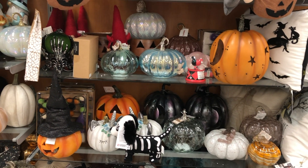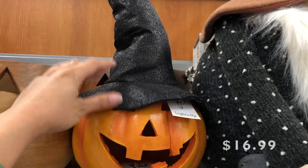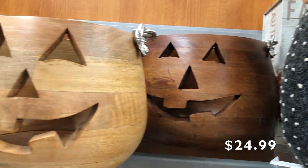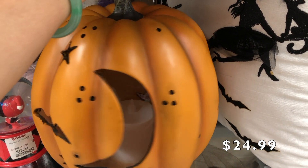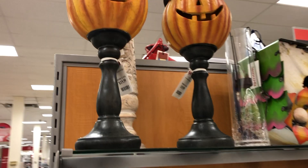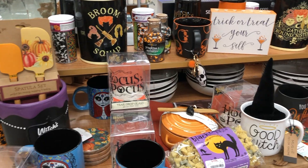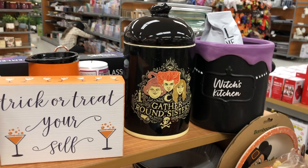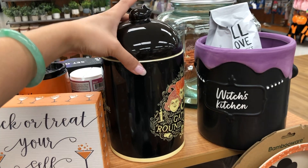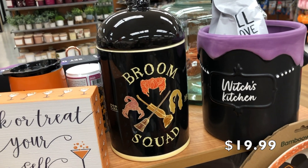TJ Maxx actually had a lot more stuff than I thought they would, and this was just one aisle. This jack-o-lantern was so cute — it was only $16.99 and it lights up. These pumpkins were wooden and they're from the Martha Stewart collection. They had a bunch of kitchenware and so much Hocus Pocus stuff — I seriously started panicking when I saw it. This one has two different faces so if you turn it around you have two different options, which I thought was cool, and it was $19.99.